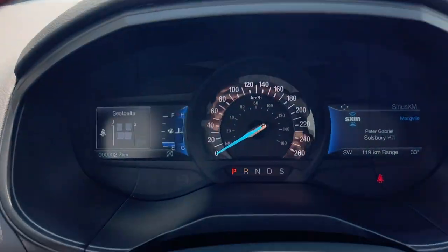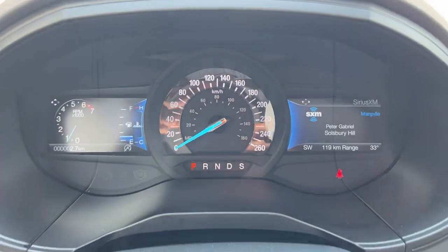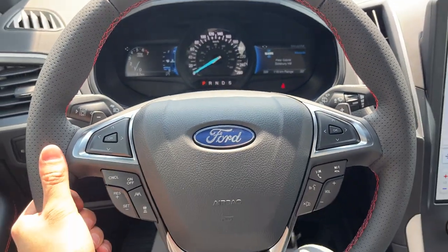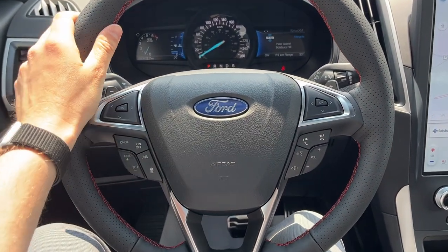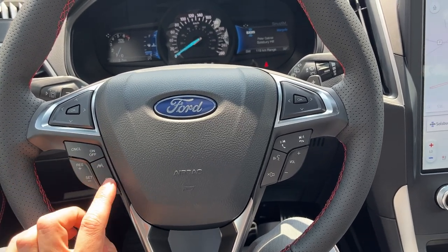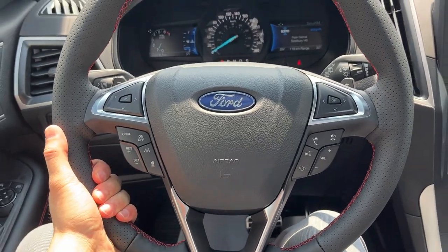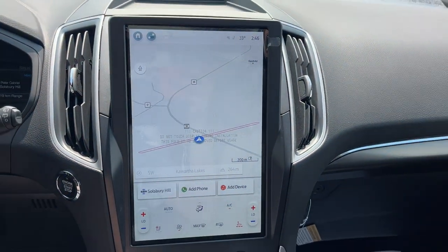Stepping into the vehicle, you do have two digital displays that surround the speedometer and those displays are customizable. There's a really comfortable steering wheel with red stitching and you also have Ford Co-Pilot Assist Plus, which includes adaptive cruise control with lane centering. The steering wheel itself is heated.